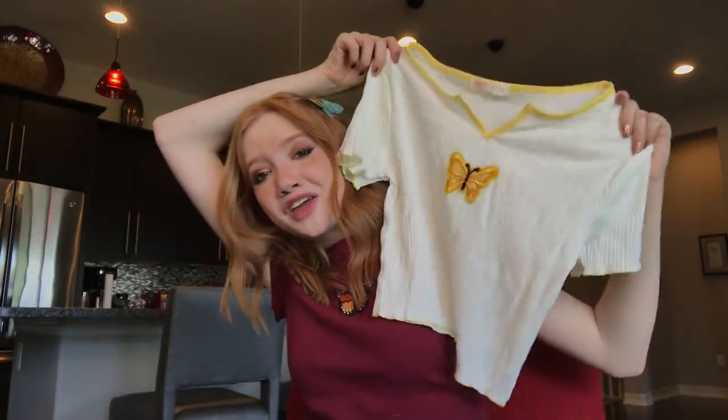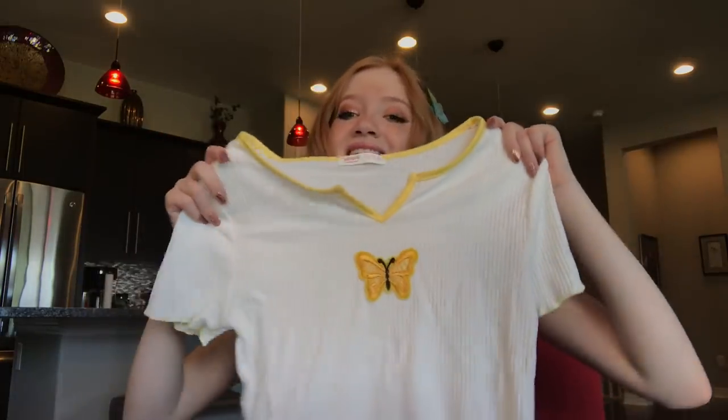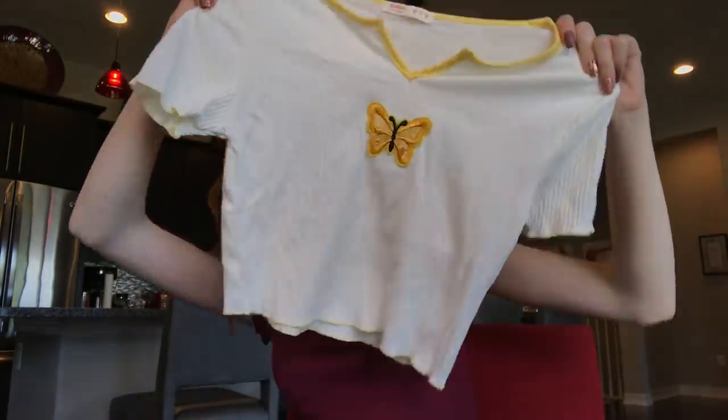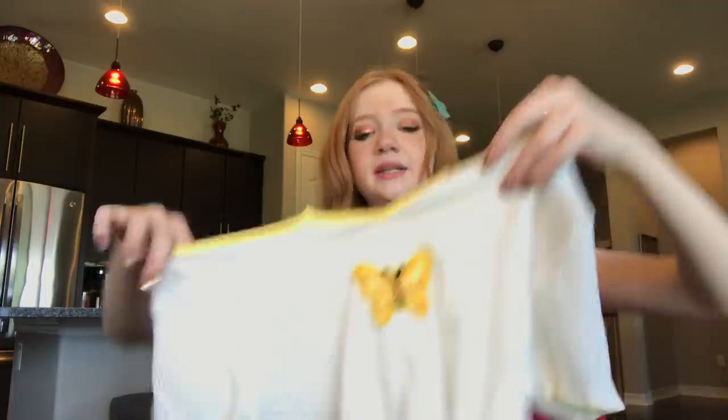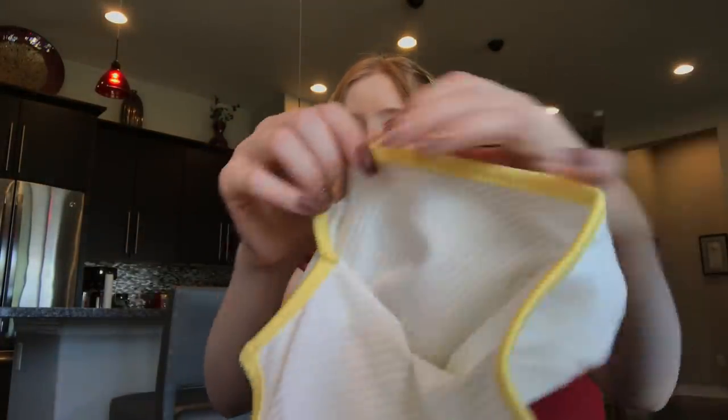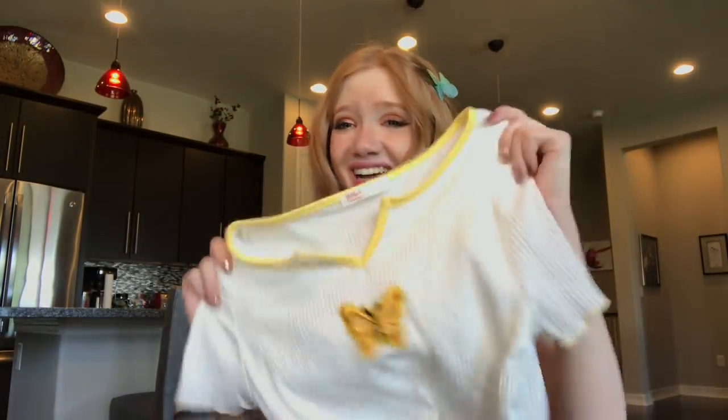One of my favorites is this yellow outline V-neck crop top with a yellow butterfly on the front. I love the little cutout and the yellow border along the bottom as well. It fits me really really well — I love this one so much.